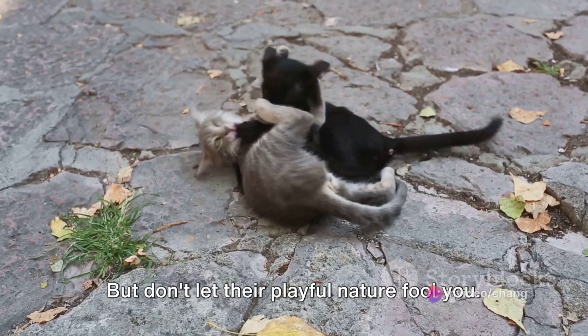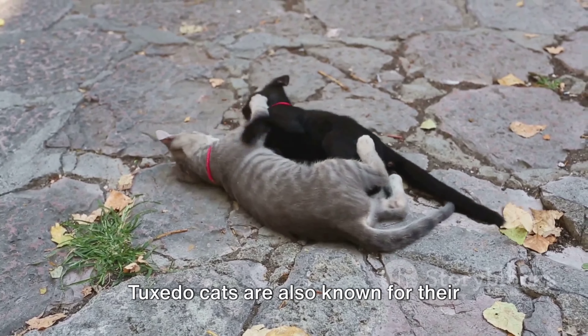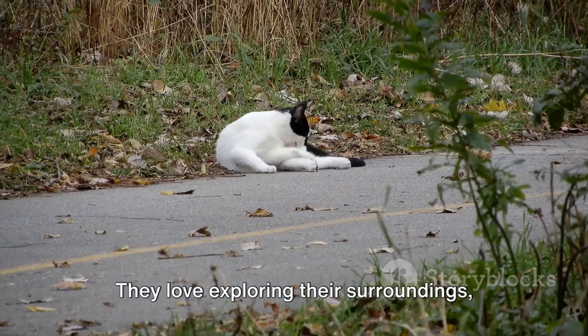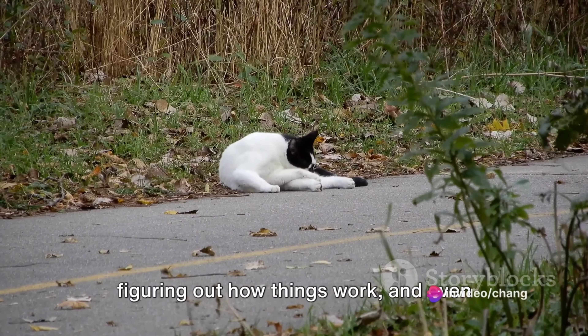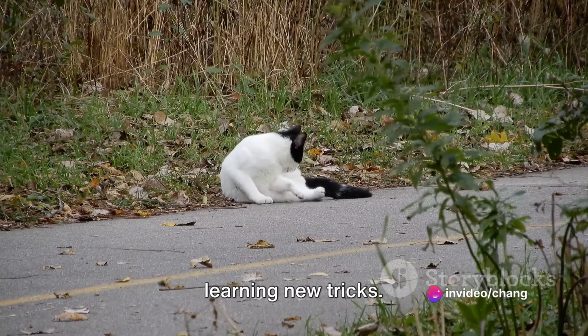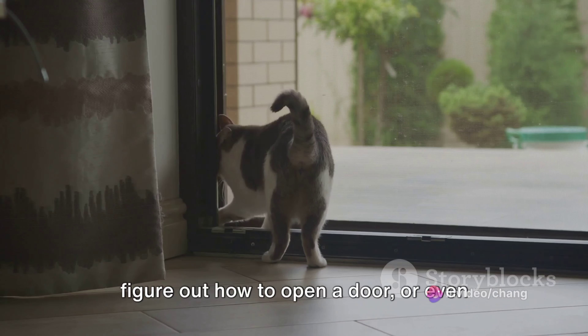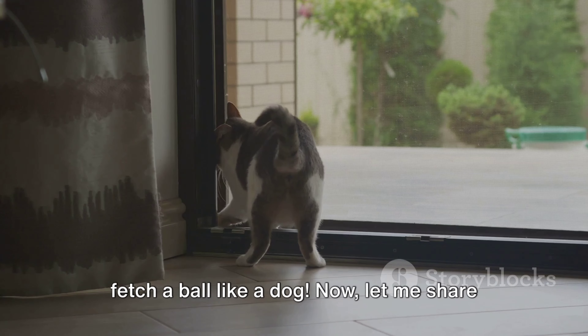But don't let their playful nature fool you. Tuxedo Cats are also known for their curiosity and intelligence. They love exploring their surroundings, figuring out how things work, and even learning new tricks. It's not unusual for a Tuxedo Cat to figure out how to open a door, or even fetch a ball like a dog.